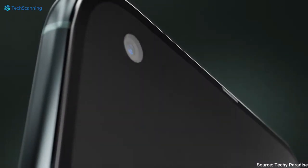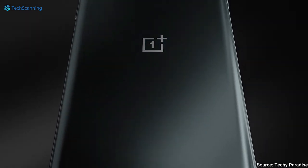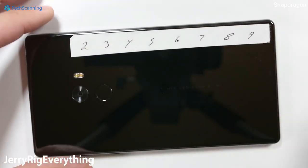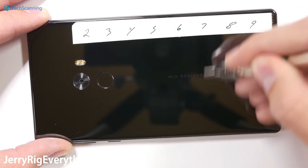The OnePlus 11 will look highly premium compared to any flagship introduced by the brand, thanks to its ceramic build with a metal frame. The ceramic quality here is more durable than glass and highly scratch resistant. In the past, some smartphone brands also launched phones with ceramic bodies, like Xiaomi Mi Mix, LG Signature Edition, and Galaxy S10.